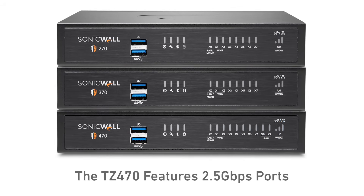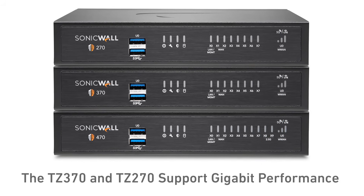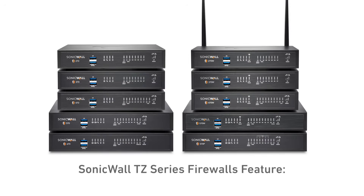The TZ470 features 2.5 gigabit per second ports, while the TZ370 and TZ270 provide gigabit performance to support today's higher bandwidth needs. The TZ Series also features integrated SD-WAN, TLS 1.3 support, DNS filtering, redundant power supplies, the improved SonicOS 7.1 user experience, and much more.